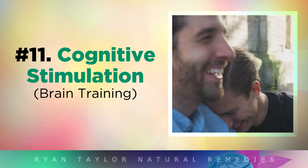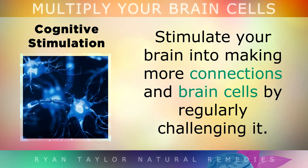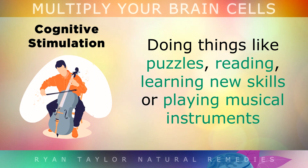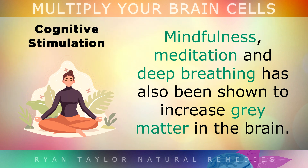11. Cognitive Stimulation. You've probably heard the term use it or lose it, which very much applies to the brain. Stimulate your brain into making more connections and brain cells by regularly challenging it. Doing things like puzzles, reading, learning new skills or playing musical instruments can all help to strengthen neural connections. Meaningful conversation, debates and being sociable also promotes neurogenesis. And mindfulness, meditation and deep breathing has been shown to increase grey matter in the brain.